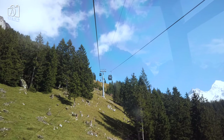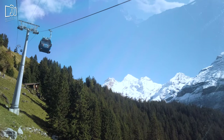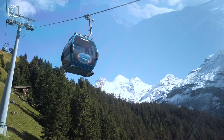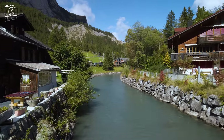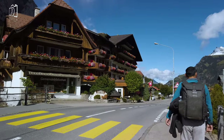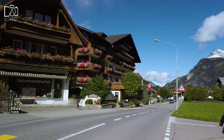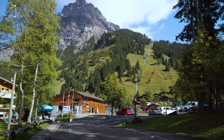The scenic gondola ride from Kandersteg to Oscinen Lake takes 10 minutes and the views along the way are simply phenomenal. If you want a budget-friendly option, you can hike up to Oeschinensee — it takes between one hour and one and a half hours to reach the lake depending on the trail you choose, with amazing scenic views of the Swiss nature.